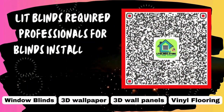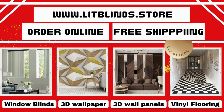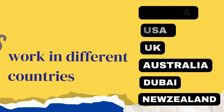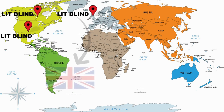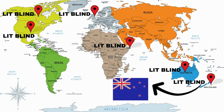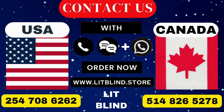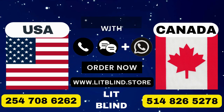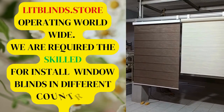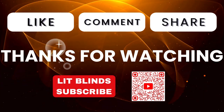Lit Blinds requires professionals for blinds installation. Contact us to become our partner. Order online for free shipping. Lit Blinds works in different countries: Canada, USA, UK, Australia, New Zealand, and Dubai. Lit Blinds provides free shipping and 50% off in each country — order quickly to save. Contact us: Canada 514-826-5278, USA 254-708-6262, or email islipblinds@gmail.com. Litblinds.store operating worldwide. We are looking for skilled professionals to install window blinds everywhere. Thanks for watching — don't forget to subscribe, like, comment, and share.